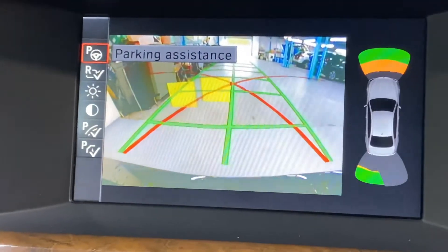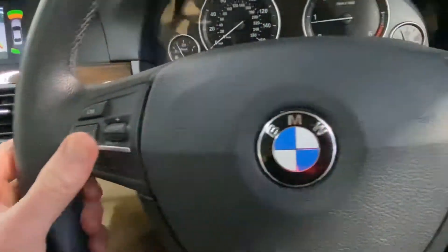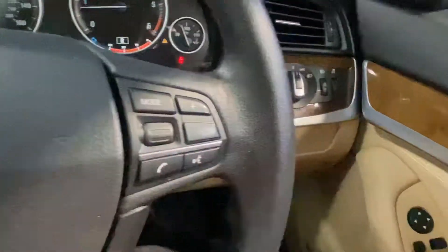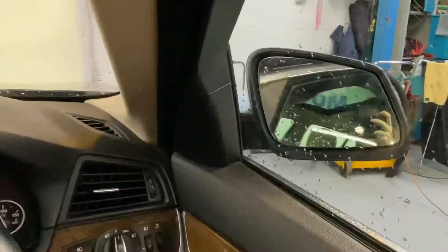Reverse parking sensors front and rear with the reverse parking camera. There's Bluetooth and cruise control on the leather steering wheel. You have front and rear electric windows and electric adjustable and retractable wing mirrors.